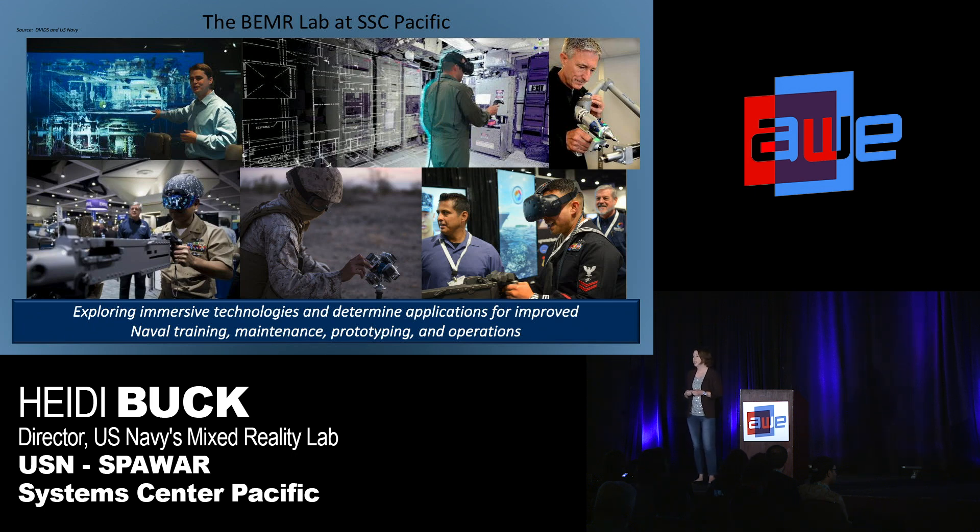Specifically, we focus on training, maintenance, prototyping, and operations. In San Diego at our Beamer Lab, we have a really cool demonstration and education space. We spend a lot of time educating DoD VIPs who come into our space about AR and VR, because a lot of them certainly don't know what AR is, and a lot of them haven't even seen VR before. So we do a lot of education. I'm going to show you a fun little marketing video that we just put together.